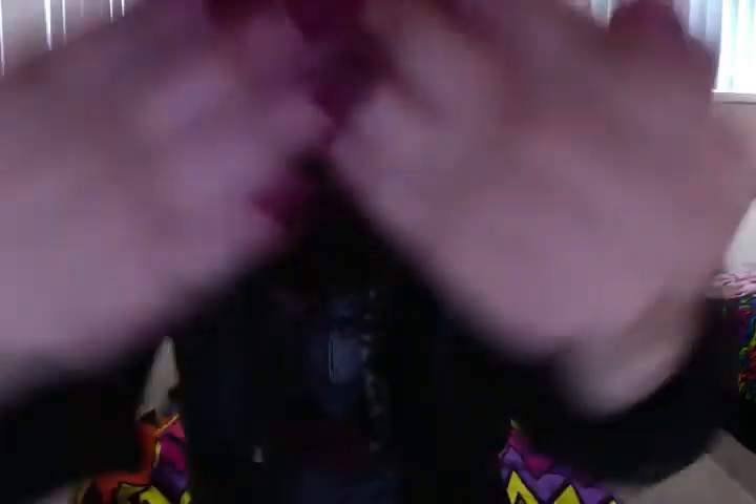The jacket just has like a leopard print inside of it. And for my nails, they're just bad — nothing fancy. And then for jeans, I'm just wearing some blue jeans, and then some black boots.